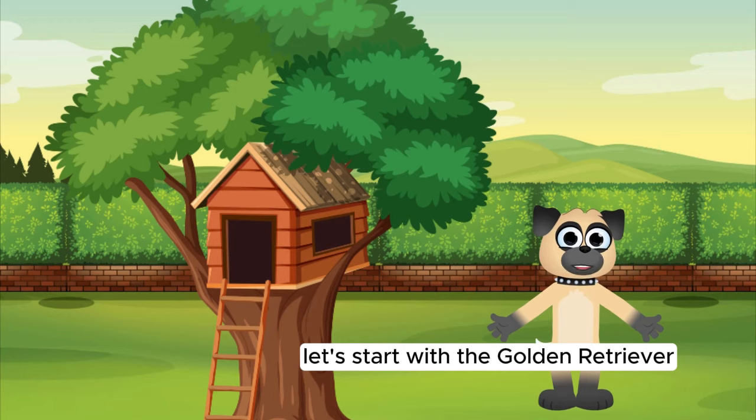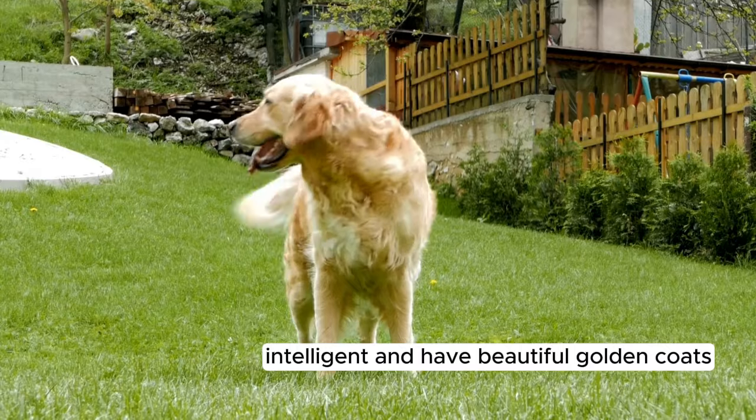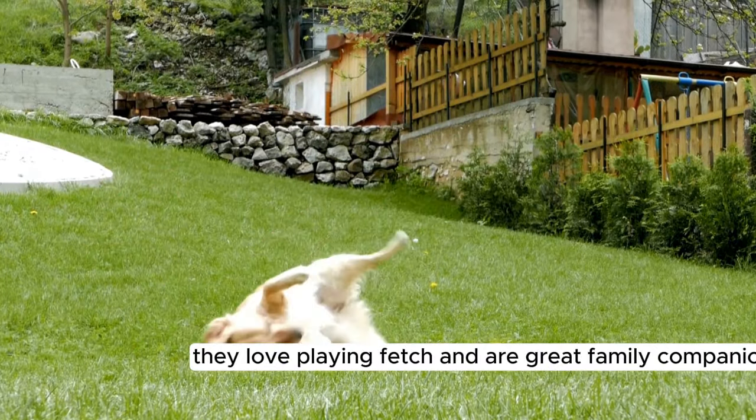Let's start with the Golden Retriever. Golden Retrievers are friendly, intelligent, and have beautiful golden coats. They love playing fetch and are great family companions.